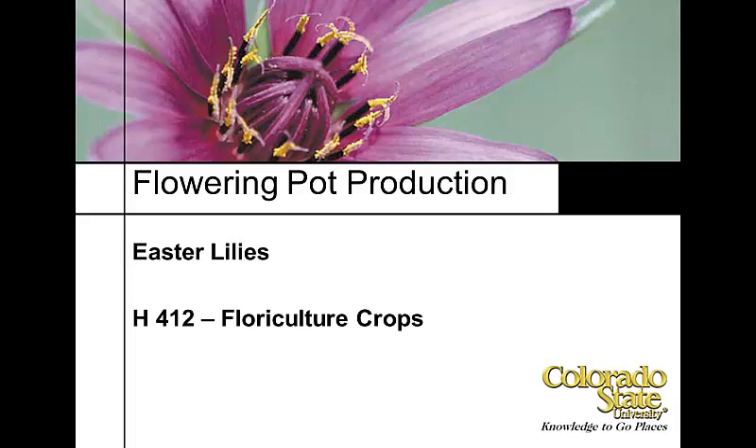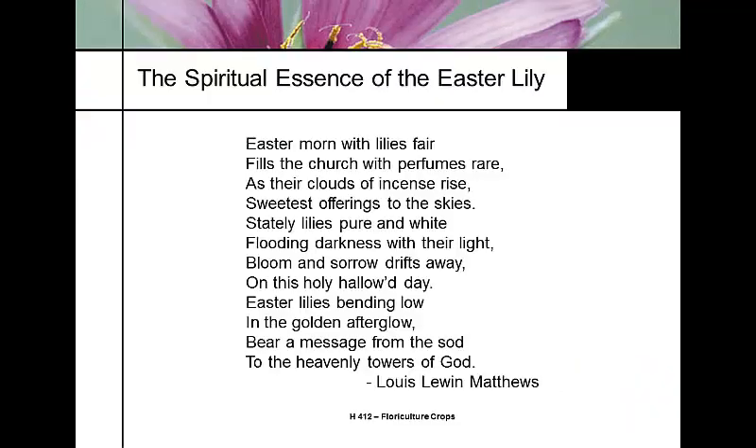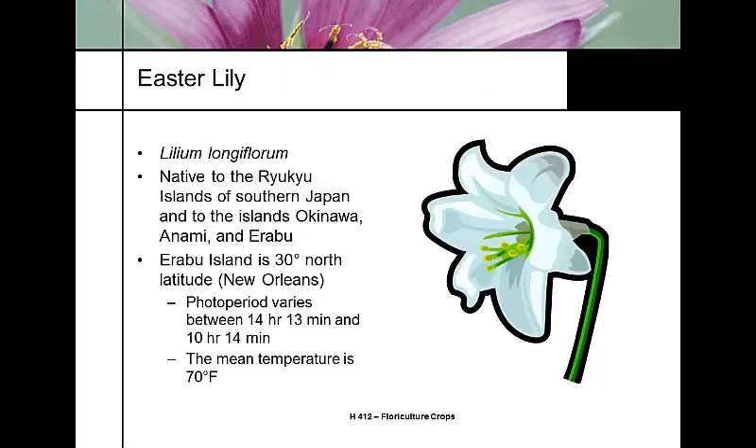Let's talk about Easter lilies. This will be the last in the blooming pot plant section, and we're going to start with bedding plants next week. Easter lilies have a lot of myth to them. The Easter lily is used as a plant specifically for the Easter season — targeting a Christian celebration, a Christian feast day — so we want to spend a little bit of time about the Easter lily.